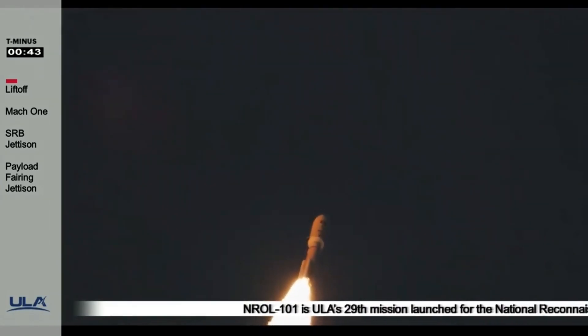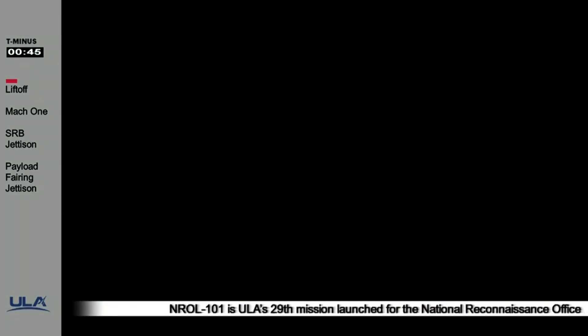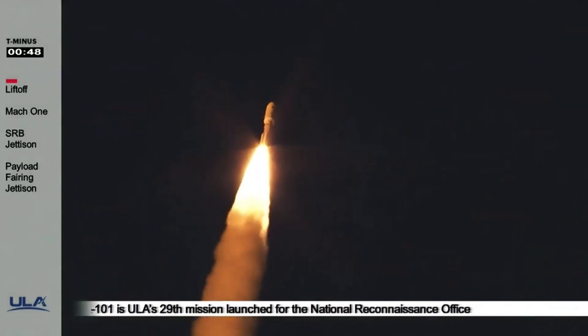Party 180 has throttled down slightly as expected, engine response looks good. Party 180 past Mach 1.